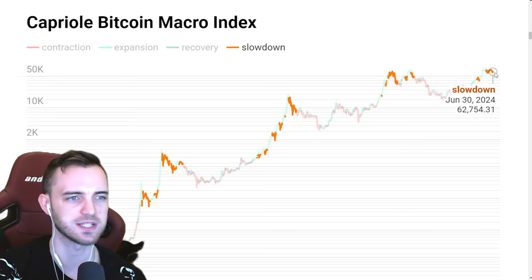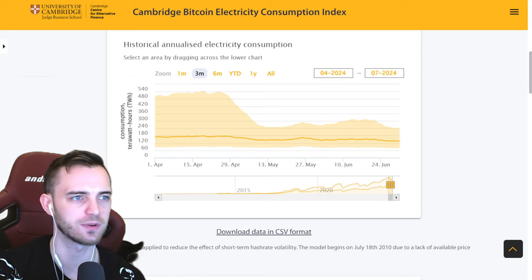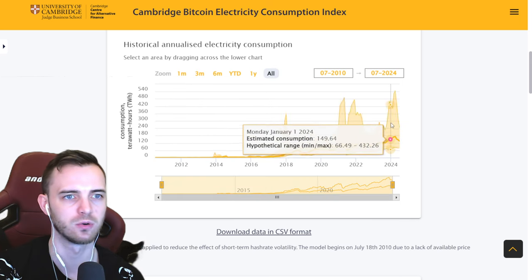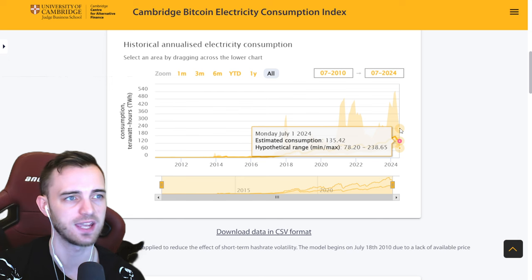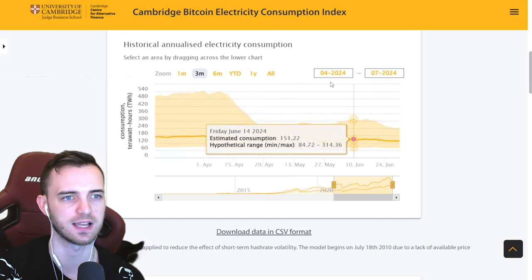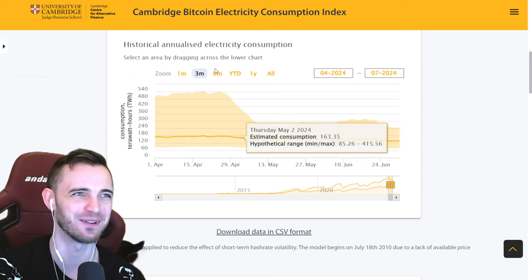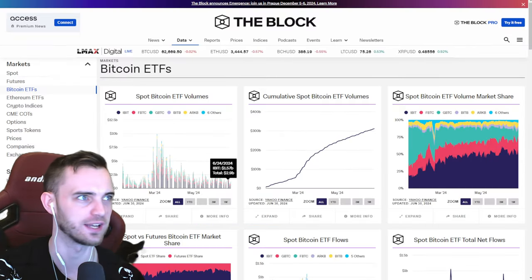It's still orange. If you missed yesterday's video, it's still orange — still cautious. We're not green again yet. On-chain actually looks terrible, really really bad. If we go to all, you can see it's all the way down here — that's bad. This is probably one of the worst little bits of data we can see here, the most bearish, and it doesn't look like it's getting any better. So just keep an eye on that, because that's a really, really bearish sign here.